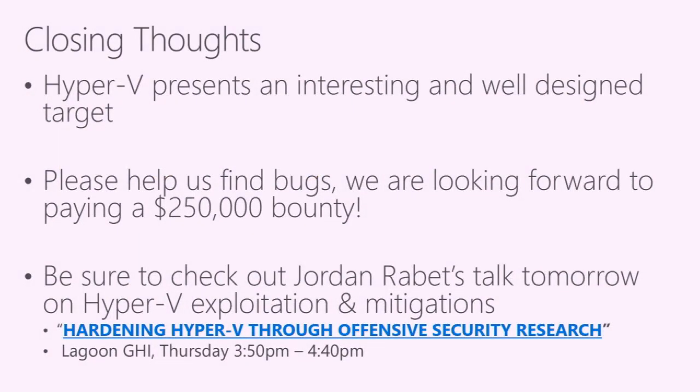We hope this has been an informative presentation and that you can use this information to find bugs in Hyper-V. Please send any Hyper-V bugs you find — we'll pay you and get them fixed. Jordan from Microsoft is giving a talk tomorrow on Hyper-V exploitation at 3:50 in Lagoon GHI. You can ask questions here or reach us via email or Twitter after the presentation.